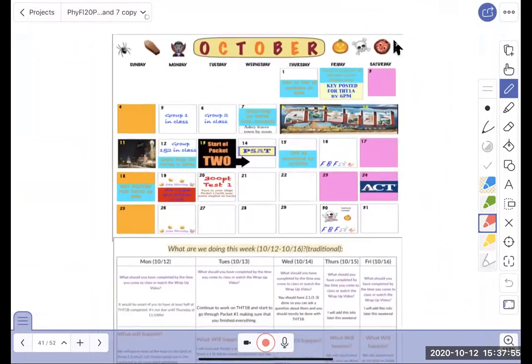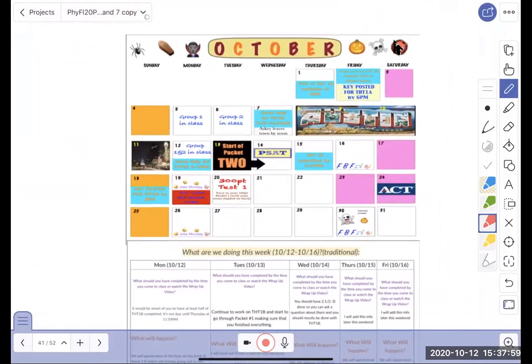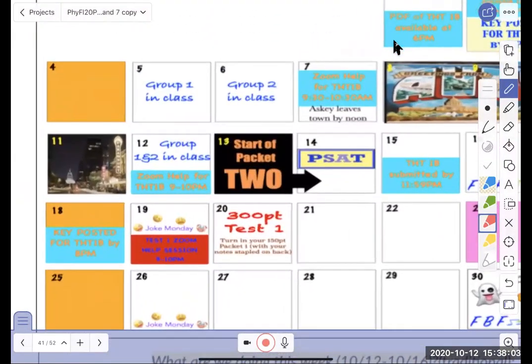The October calendar is the same as before — on Mondays I go over the calendar and note any big changes. Here we are on the 12th. There is a Zoom session tonight from 9 to 10 about the take-home test. We did a Zoom session on the 7th, available on the Facebook group and linked on Canvas. Tonight's session will be recorded — it'll probably be available around 11 PM or midnight. For fastest access to any videos, subscribe to the YouTube channel ASCII Physics.